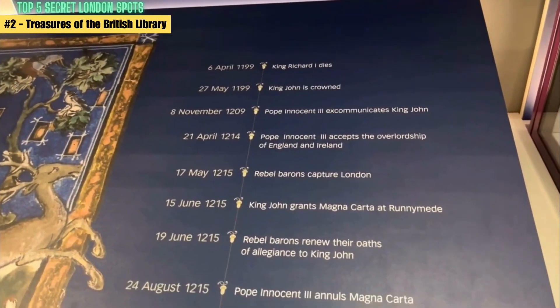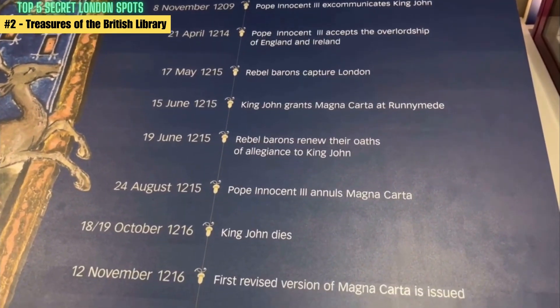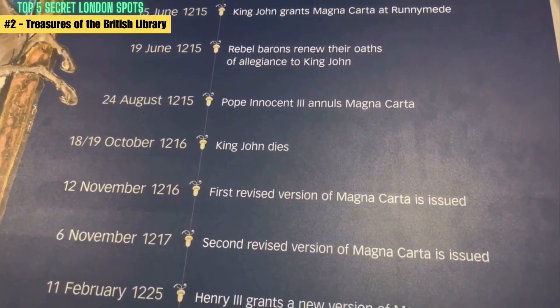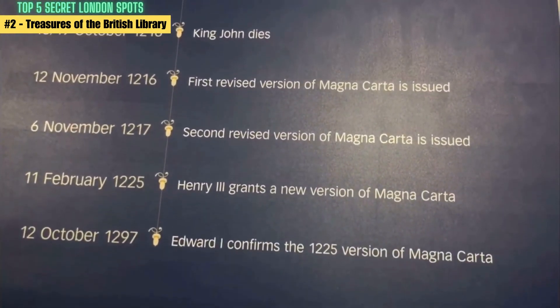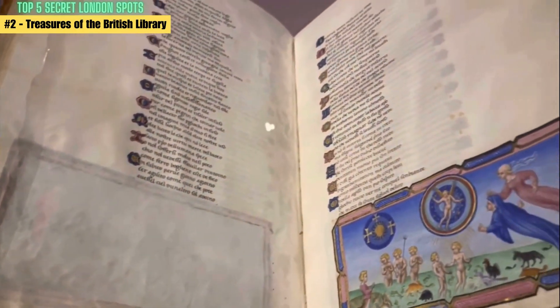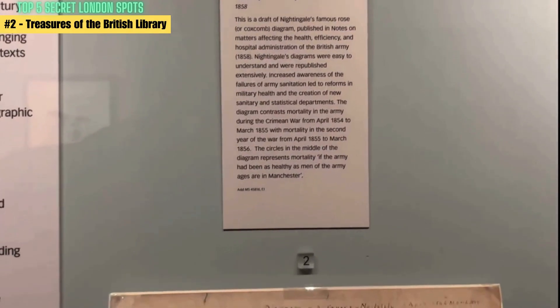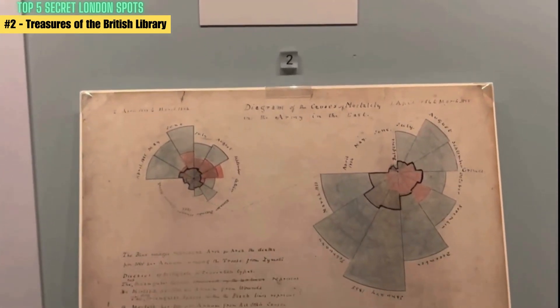To get to the British Library, you can take the Northern, Hammersmith & City, Metropolitan, or Circle Line on the London Underground to King's Cross St Pancras Station, and from there it's just a short walk away. Alternatively, you can take the bus to Euston Road or use a ride-hailing app like Uber or Bolt. Once you arrive, you'll be able to explore the many treasures on display in the British Library's exhibition gallery, which changes regularly.